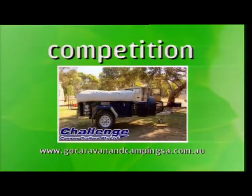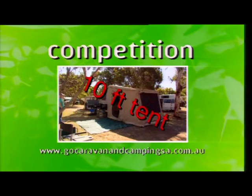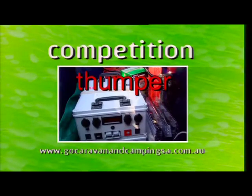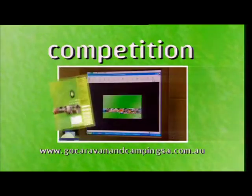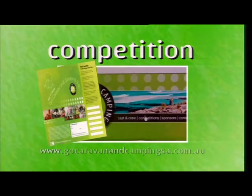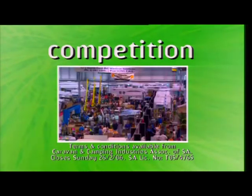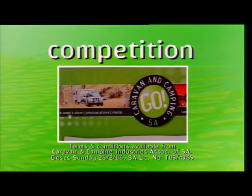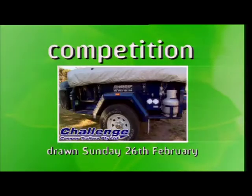For your chance to win a fantastic Challenge off-road camper trailer valued at $16,000 — including a fully enclosed 10-foot tent complete with annex and awning, a deluxe kitchen and a 12-volt charging electrical system — write down the keyword from each episode on the entry form available from the website or the current RAA SA Motor Magazine. Drop your entry form into the Go Caravan and Camping SA stand at the SA Caravan and Camping Show. The winner will be drawn Sunday 26th of February. Good luck.